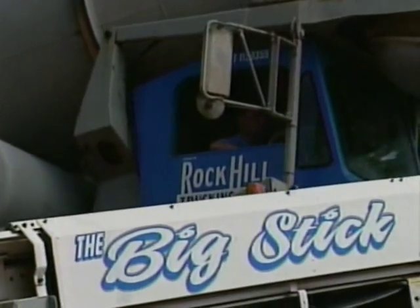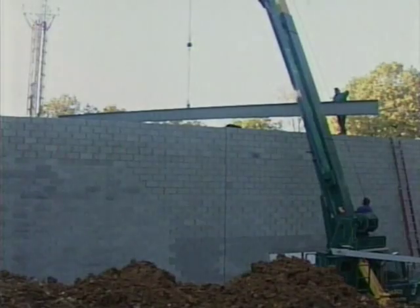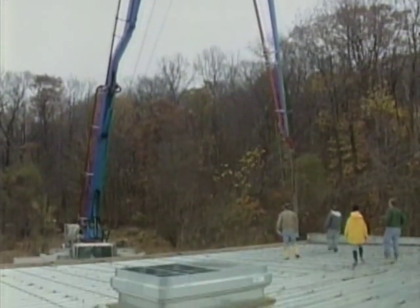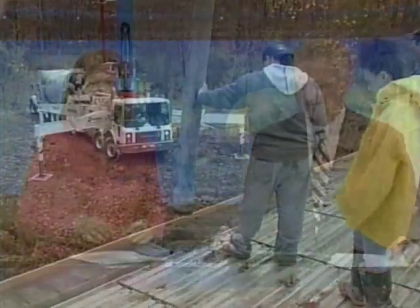14 truckloads of concrete. 5,000 concrete blocks. And three and a half months later, the walls were up. The beams were in place. The five-inch thick concrete roof was poured. And we're just getting started. And of course, we're sitting in that building right now. Hard to believe — eight months already.